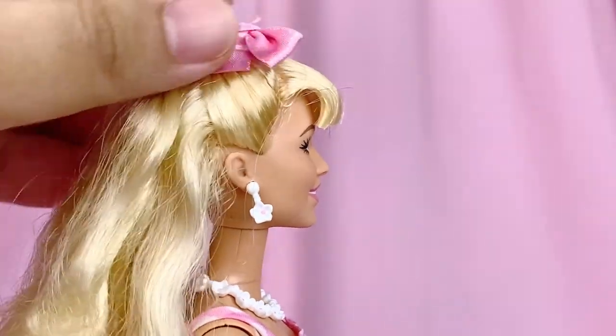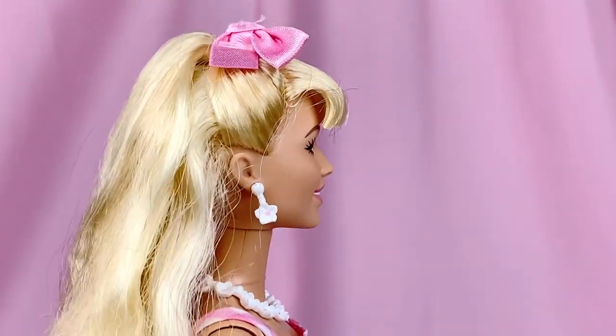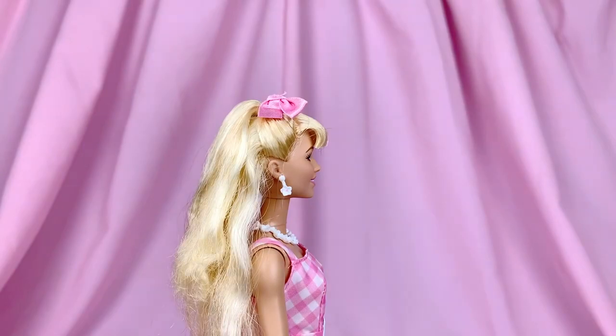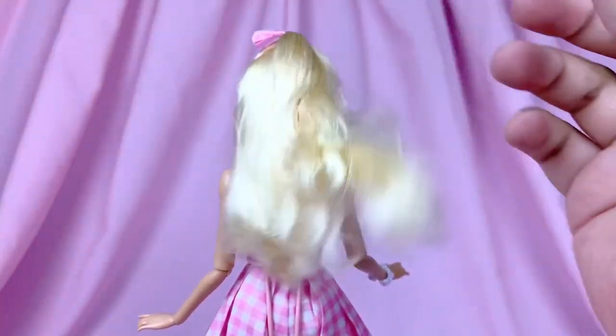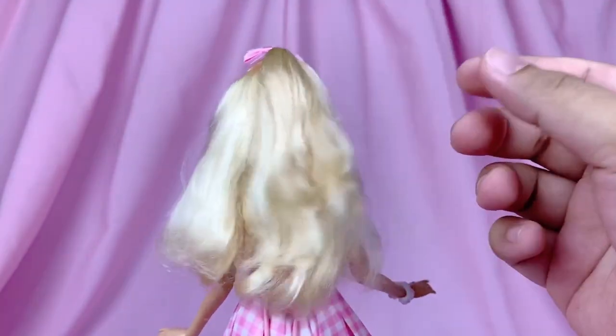For the rest of her hairstyle, it's pulled on the sides to form a little mini pony on the top of her head, and the rest falls down to her waist. I do believe it's rooted hair — it has that typical kind of frizzy box hair that needs a little bit of work.